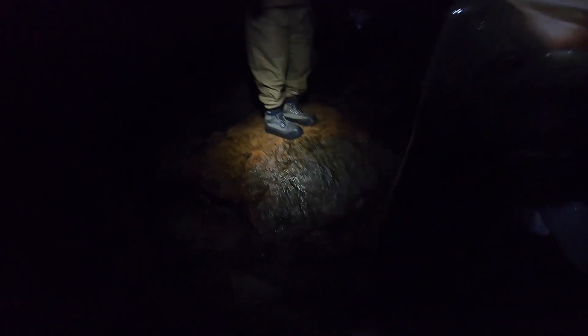My leg fell in that hole — I'm fine. Got it! That's a nice fish, take your time with it. Last cast of the night.